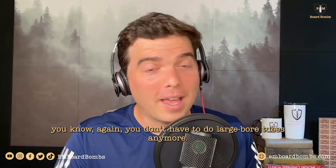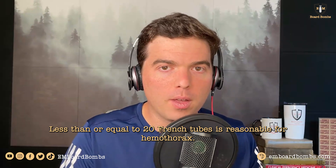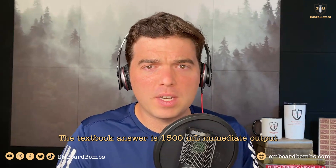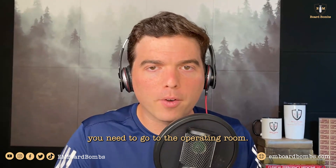For hemothorax, you don't have to do large bore tubes anymore either. Less than or equal to 20 French tubes is reasonable for hemothorax. And remember, indications to go to the OR for hemothorax: the textbook answer is 1500 milliliters immediate output, but really anything large on the test question is hinting that you need to go to the operating room.